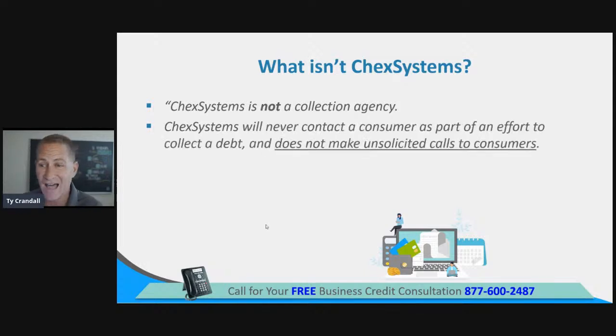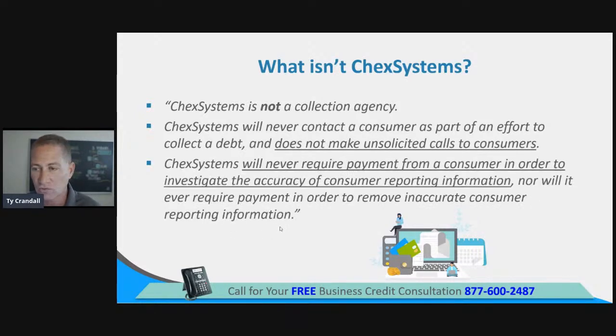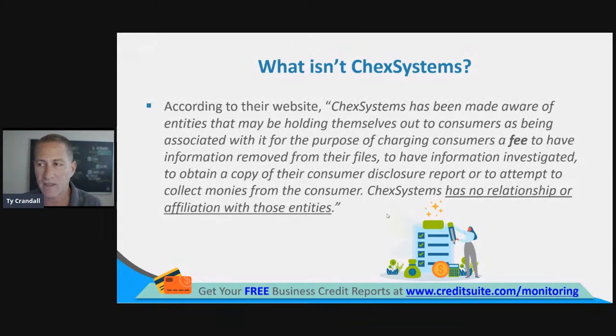ChexSystems is not a collection agency. They will never contact a consumer as part of an effort to collect a debt and do not make unsolicited calls to consumers. They will never require payment from you as a consumer in order to investigate the accuracy of consumer credit reporting information, nor will they ever require payment in order to remove inaccurate consumer credit reporting information. Because they're regulated under the FCRA, you have the ability to get a report and to dispute the information on that report.